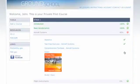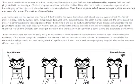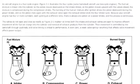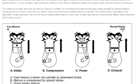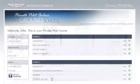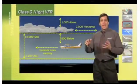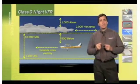ASA's online ground school consists of time-tested and trusted content that prepares the student for both the FAA knowledge exam and the cockpit. This convenient on-demand solution is effective for self-study, and the efficient organization of course material makes it an easy addition to any classroom-style ground school. Students will learn the aeronautical knowledge required to be safe and competent pilots.